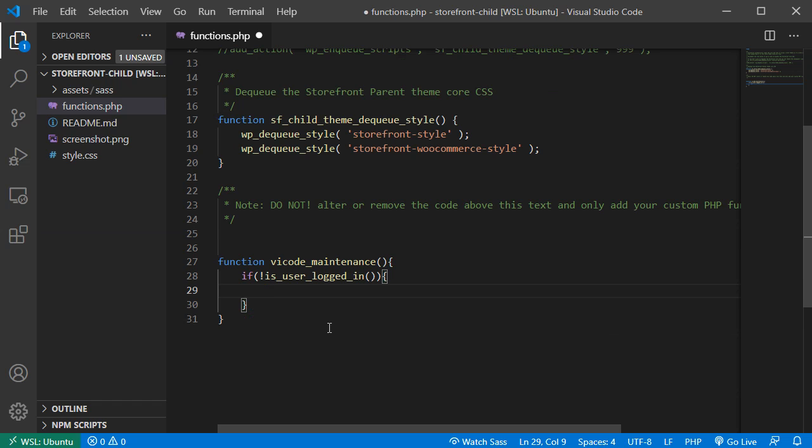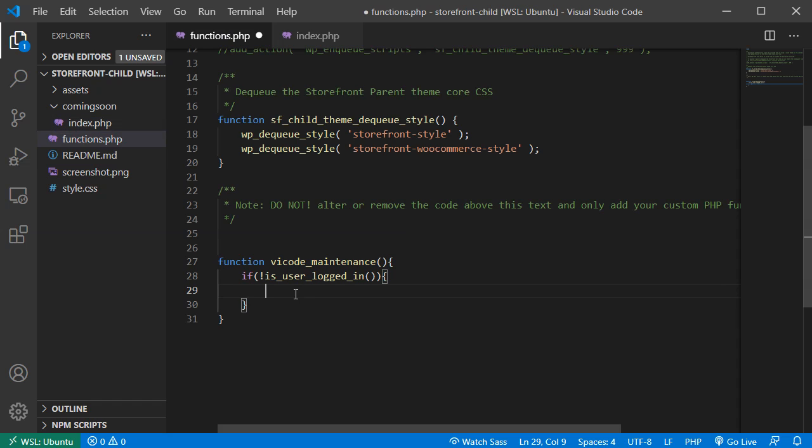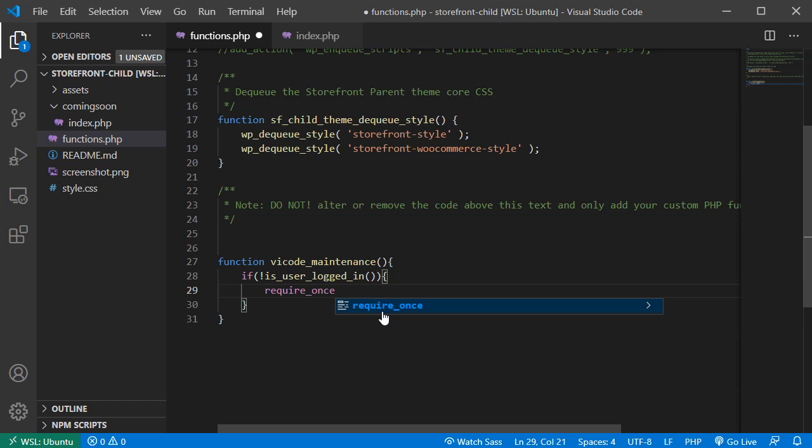If the user is not logged in, we create a new folder in our Storefront child theme folder called 'coming-soon', and inside it we create a new file called index.php. Then in functions.php we call `require_once` pointing to 'coming-soon/index.php', followed by a `die()` function to prevent the execution of any other code below.